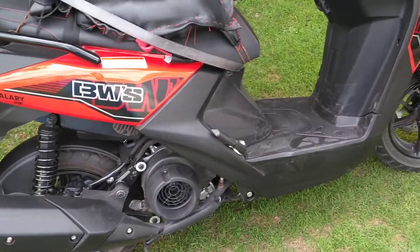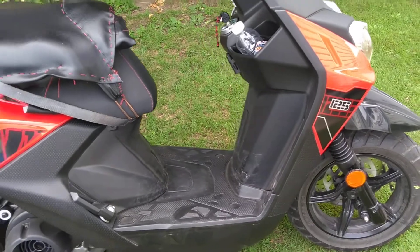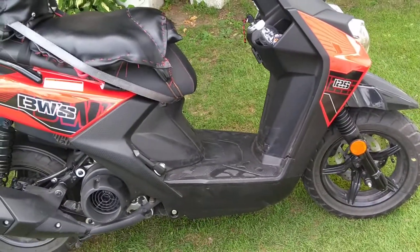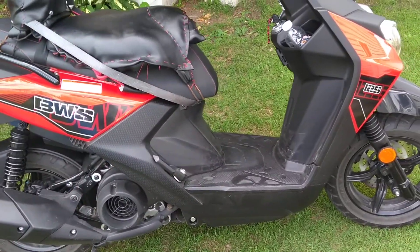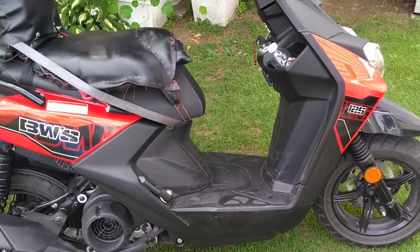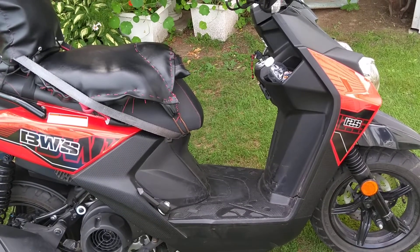Yes, a BWIS 125 in Canada. In United States they call it Zuma. I do top speed 90 kilometers per hour, about 55 miles per hour.